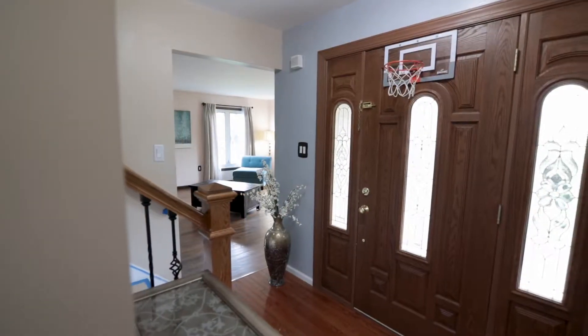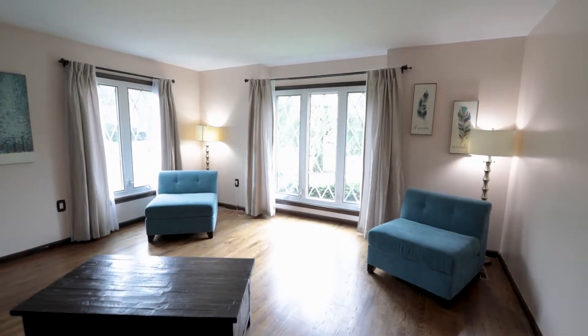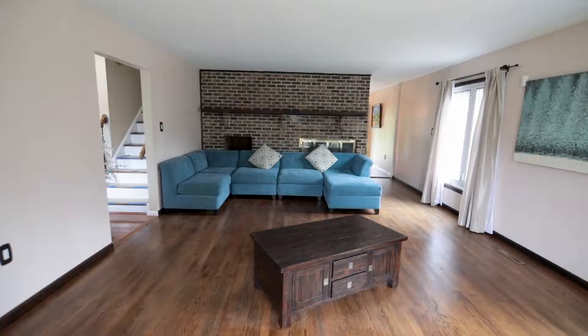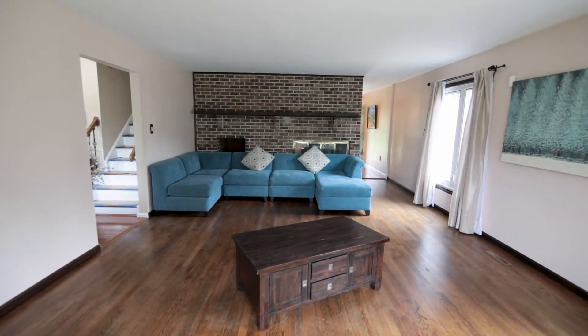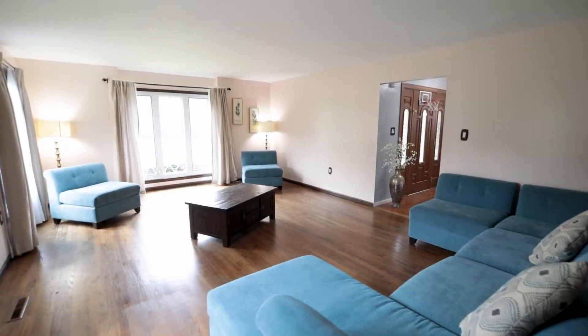Walk into a bright and airy floor plan and if you enjoy gorgeous hardwood floors, get ready to smile. To your right you have the perfect size living room with three walls of windows and a pass-through fireplace to your eating kitchen.